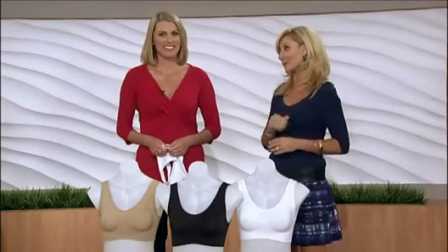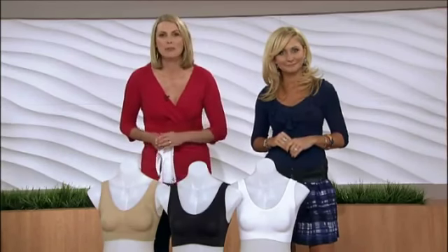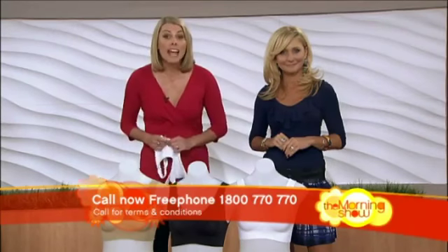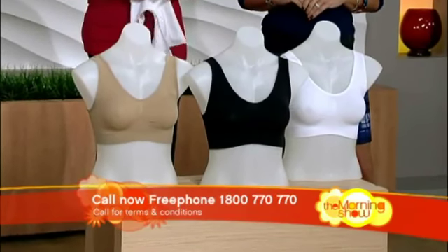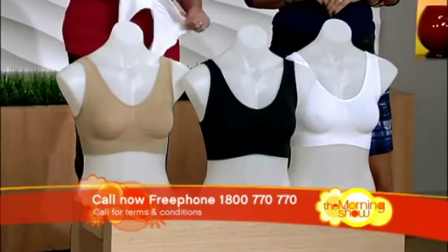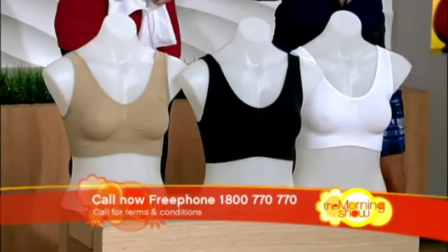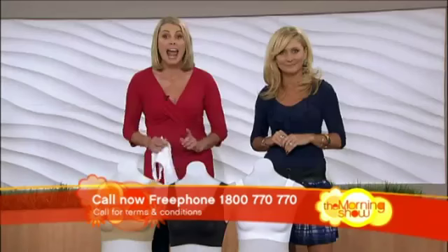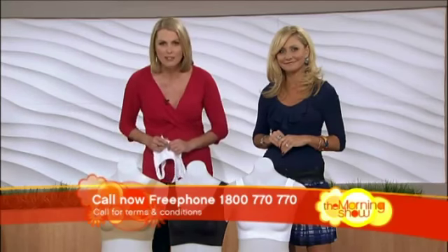Kate, the big question of course is how do we get one? It's easy — you're only a phone call away from the best bra you've ever worn. Call right now on free phone 1-800-770-770. When you order the caramel-coloured A-bra, you'll get the white bra, perfect for all your white tops and blouses, absolutely free. Buy one, get one free. But wait, there's more — you're going to need a black A-bra for that little black dress, so we'll give you the black bra too, yours free. That's three A-bras for the price of one, and we won't even charge you any additional shipping and handling. You'll have an A-bra for every outfit in your wardrobe, so you can enjoy the comfort every day, whatever the occasion.